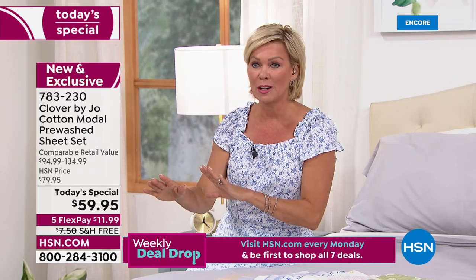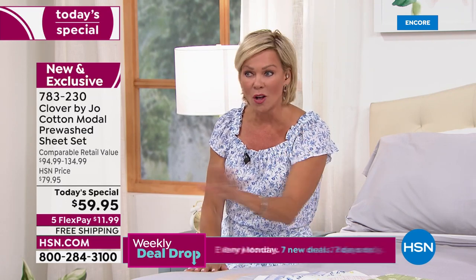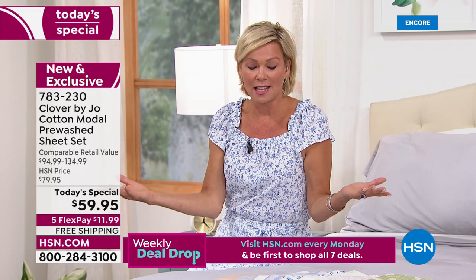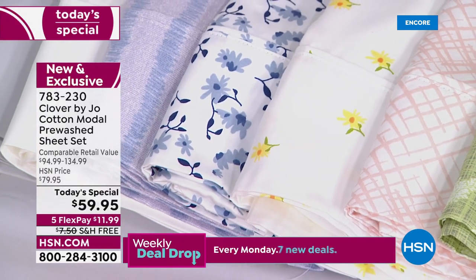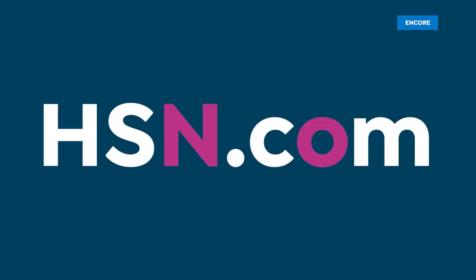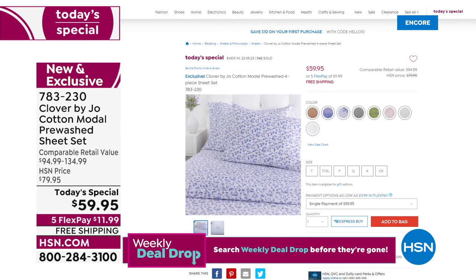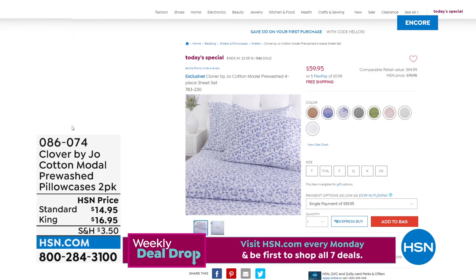If you think about what you're spending in retail, do these before you spend too much elsewhere — the quality is amazing. We have all the sizes, all at the same price: $59.95 — twin, twin XL, full, queen, king, and California king. Yours at $11.99 with whatever card you choose. If you want more pillowcases, we've got those — check it all out at HSN.com. Just type in Clover or Joanna and it all pops up, including our today's special. Pillowcases are available in a two-pack of standard or king size, item 86074, in all prints and three solids.